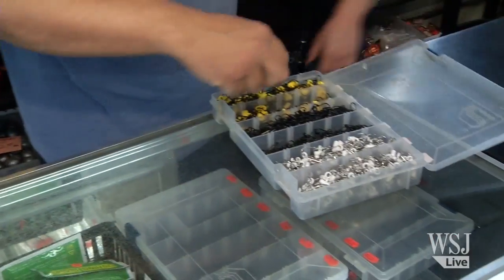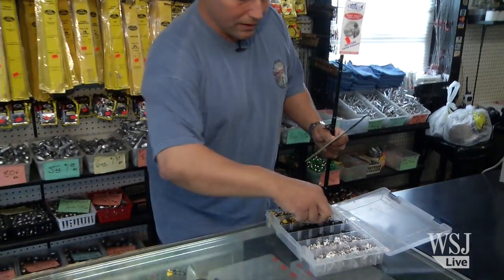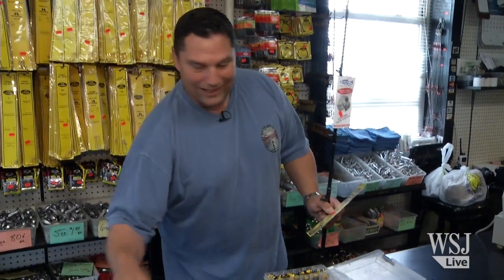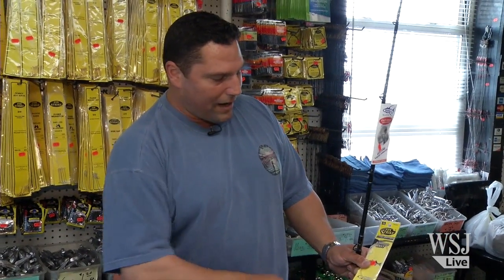They come in different colors. They also come for braided line — this is for braided line right here, and this is the regular fish finder rig right here. You clip this sinker on here like that, you put your line through, you tie your hook on. This slides up and down the line with your fresh Jack's bunker on there — to the bottom and guaranteed catch.